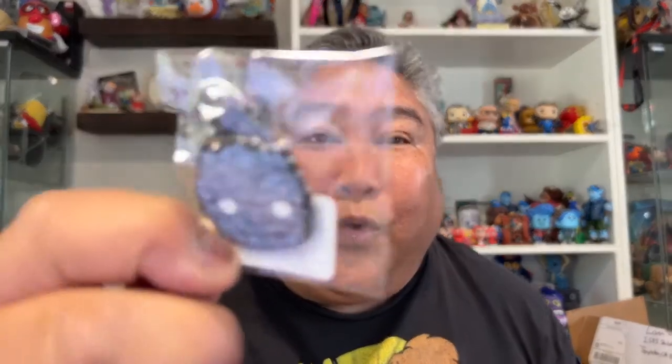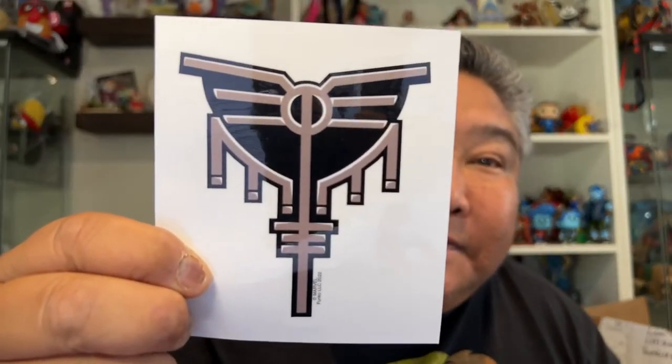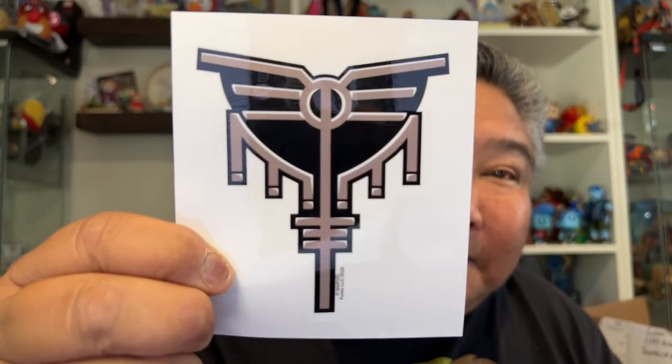Next we have a pin of corp. Yay, that's neat. And then we got a decal — I'm not quite sure what that is exactly — but we got a decal.